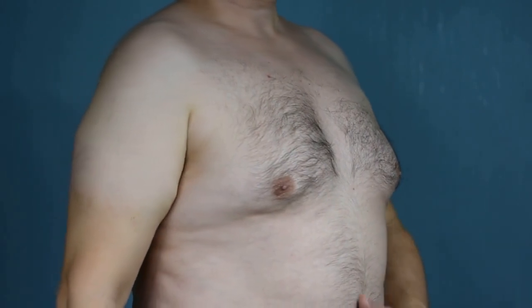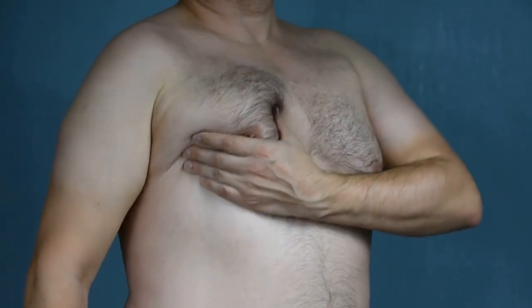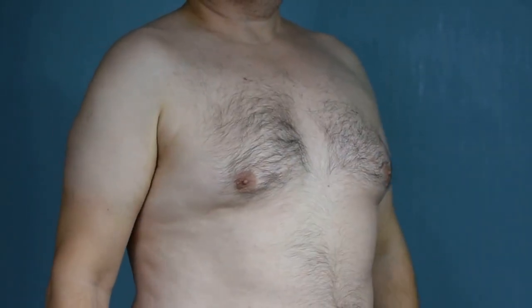Suffering from man boobs can be one of the most embarrassing conditions and can severely affect a man's quality of life. In this video, I'm going to take a look at some of the major causes of gynecomastia, aka man boobs, and hopefully present some of the most cutting-edge health information that you'll struggle to find on Google.